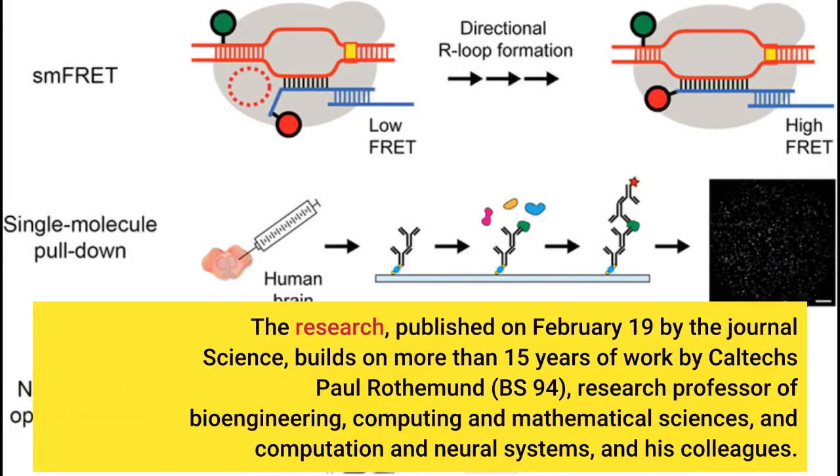The research, published on February 19 by the journal Science, builds on more than 15 years of work by Caltech's Paul Rothamund, BS-94, research professor of bioengineering, computing and mathematical sciences, and computation and neural systems, and his colleagues.